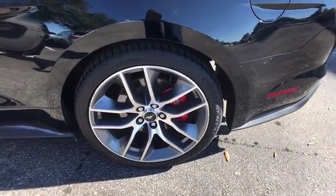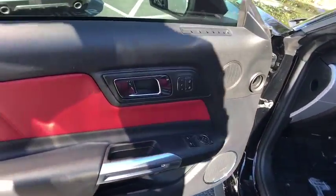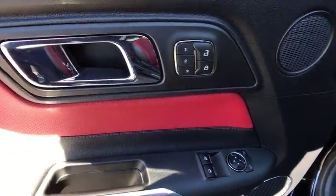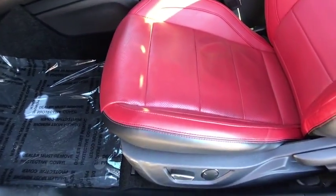Power steering, adjustable steering wheel, cruise control, keyless start, auto dimming rear view mirror, floor mats, aluminum wheels, four wheel disc brakes, universal garage door opener, climate control.